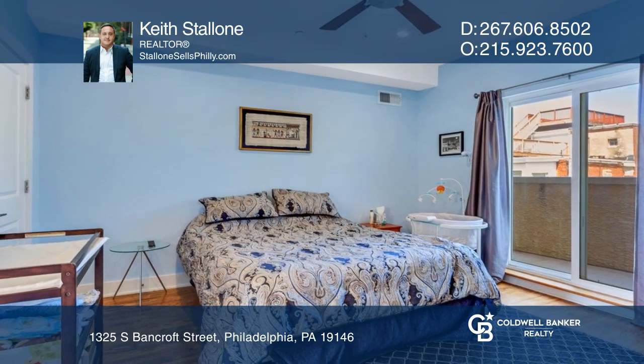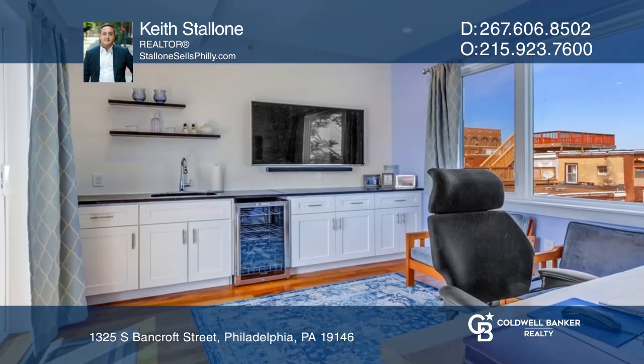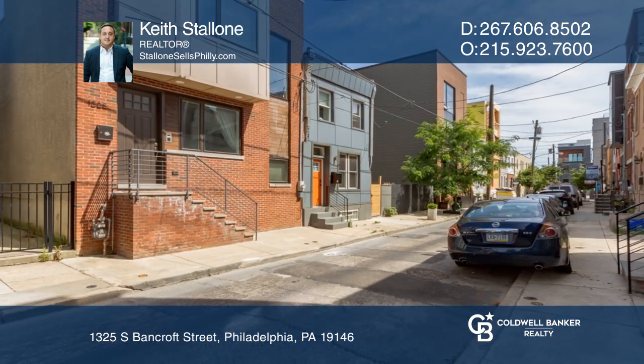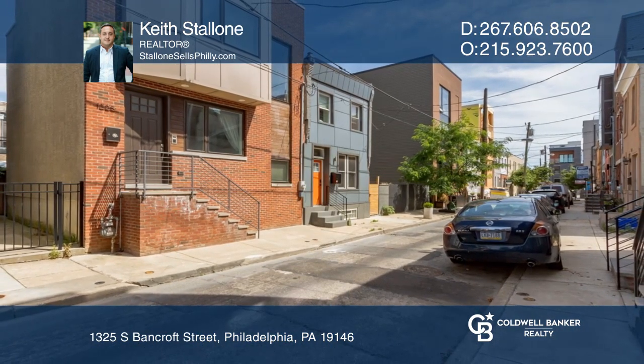Entering the home from the elevated street access, you'll first notice the lovely first-floor layout. Hear all the details when you tour with Keith Stallone.